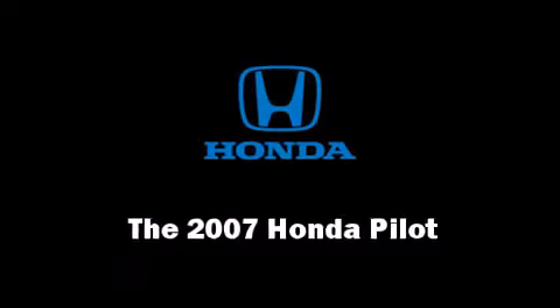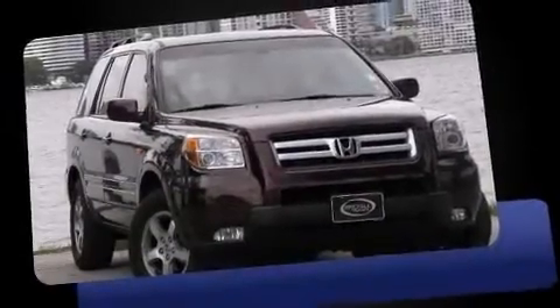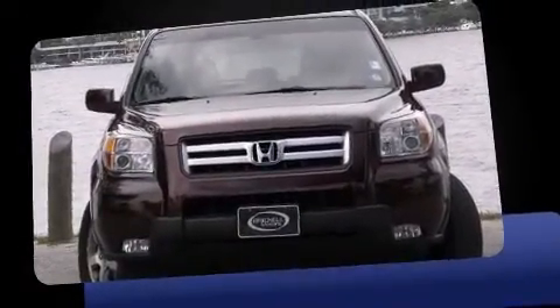The 2007 Honda Pilot. Top features include heated front seats, front and rear air conditioning, remote keyless entry, and a split folding rear seat.